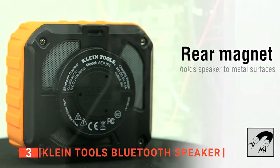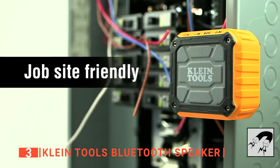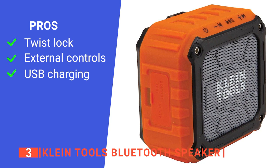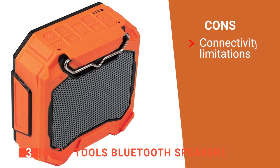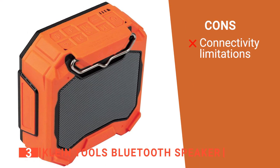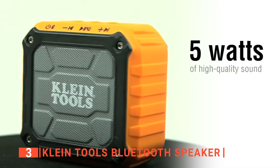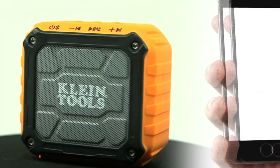Furthermore, there is a strong magnet integrated at the back of the speaker to give you more options when placing it somewhere. Its pros are: it has a twist-lock flange, it has easy to use external controls, and it includes a USB charging cable. However, you have to re-pair the Bluetooth to the device if you get out of range. The Klein Bluetooth speaker is a great speaker for personal use, suitable for anyone looking for a durable and rugged Bluetooth speaker.